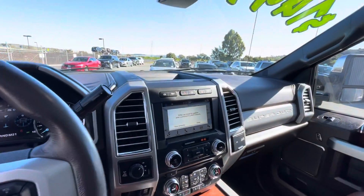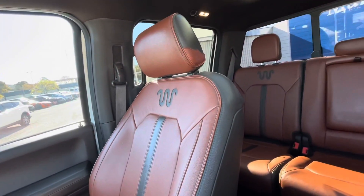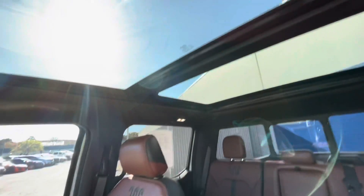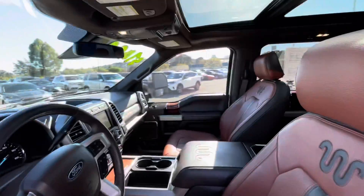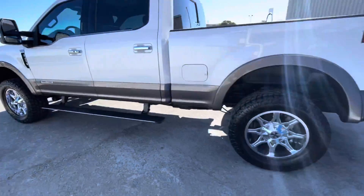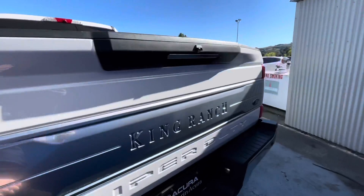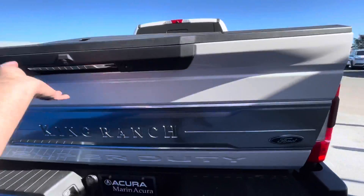Some of the key features include leather seats and navigation. Of course, it has four-wheel drive, heated front seats, cooled front seats, premium sound system, satellite radio, iPod MP3 input, onboard communication system, trailer hitch, aluminum wheels, and remote engine start.